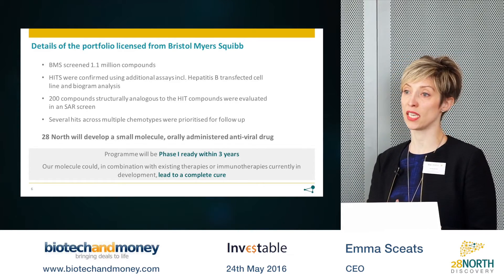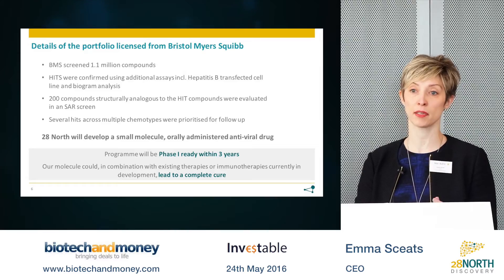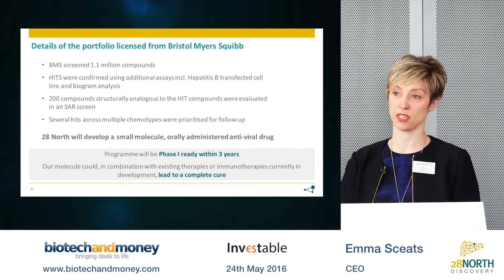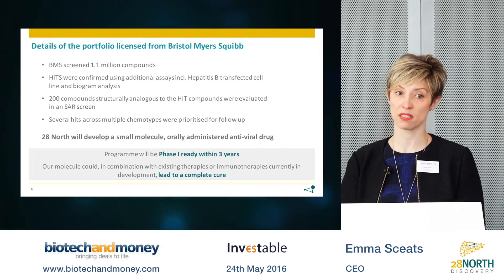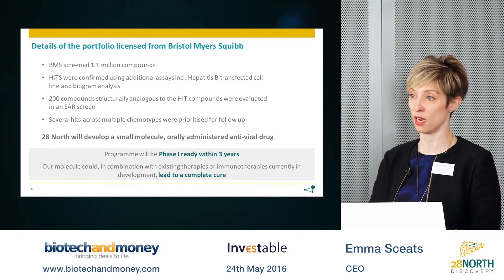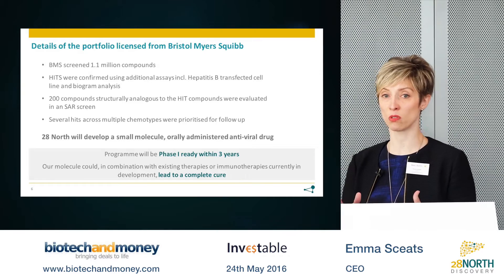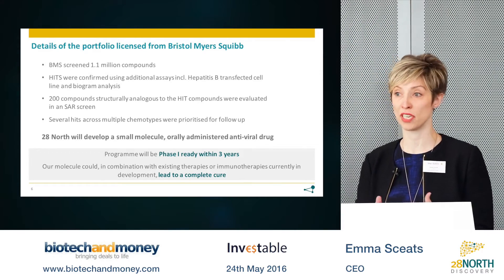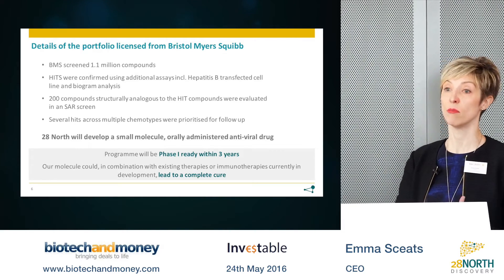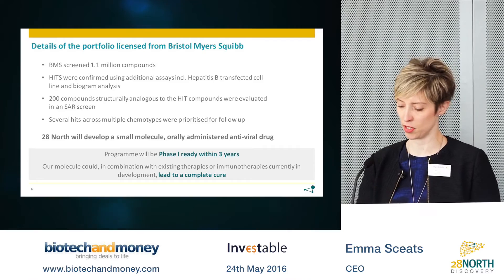The real appeal of this program is that there is a strong clinical rationale that by combining this molecule with existing hepatitis B therapies, or with immunotherapies currently under development, this could lead to a cure in hepatitis B. Many people will have seen how important a curative therapy reaching the market has been for hepatitis C recently — both in terms of patient benefit and the commercial upside for developers at Gilead, amongst others.